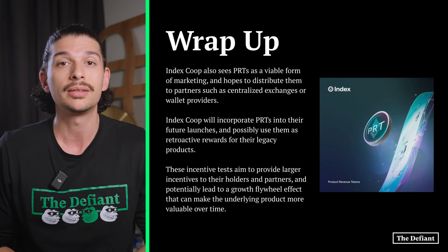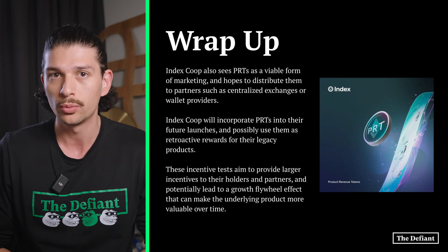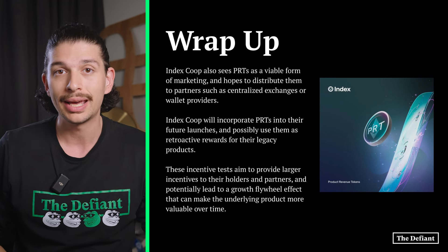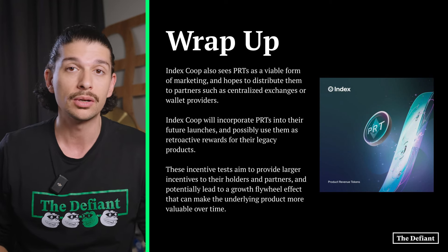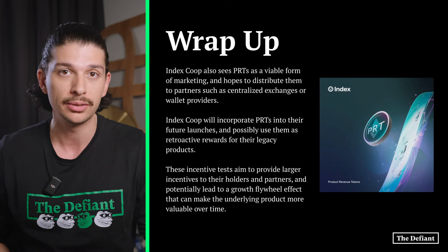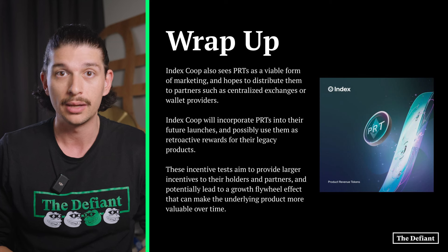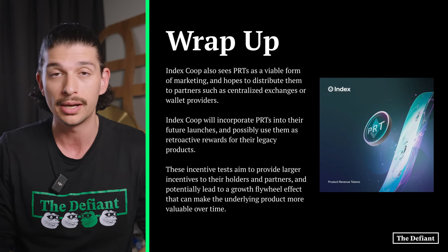IndexCoop will incorporate PRTs into their future launches and possibly use them as retroactive rewards for their legacy products as well. The team plans to continue developing and experimenting with the mechanism design to optimize outcomes based on how the product scales. These incentive tests aim to provide larger incentives to holders and partners, potentially leading to a growth flywheel effect that makes the underlying product more valuable over time.